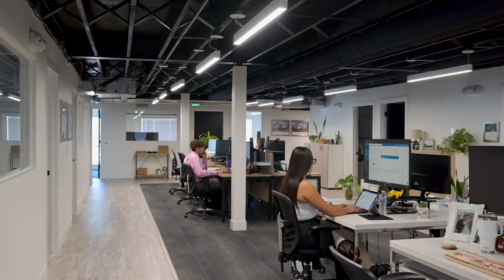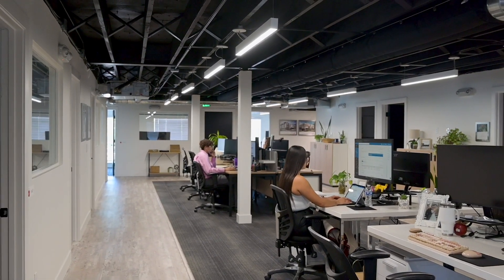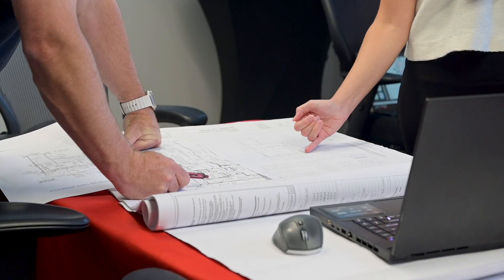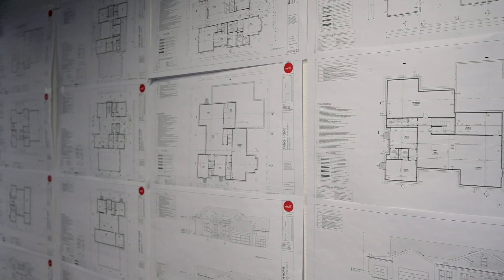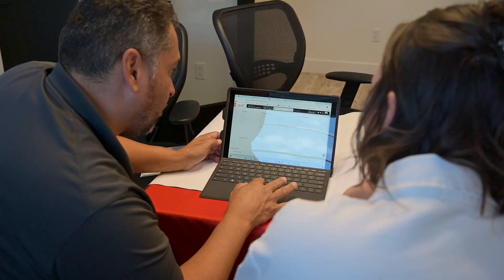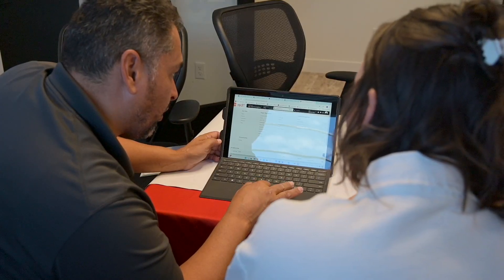Red Tee is a full-service development company. We have an acquisitions team at the start; from acquisitions we move over to our entitlement team and our design team. Once we've got a project that's ready to go, it moves over to the purchasing and construction department to get all of our numbers together and then go construct it. After that, being a for-sale developer, it moves on to our sales and marketing team to sell those units.